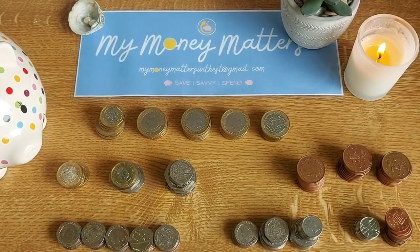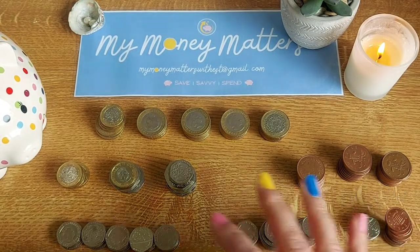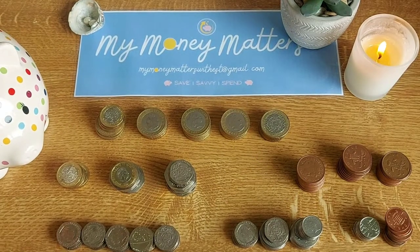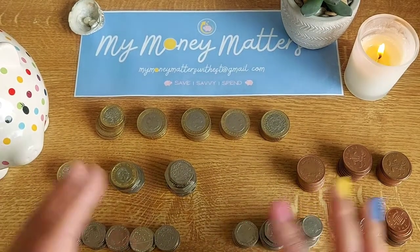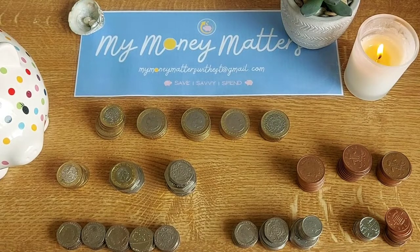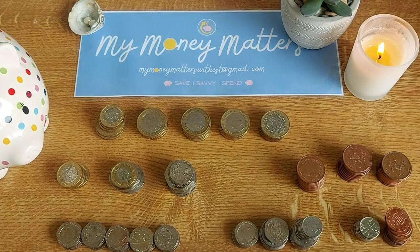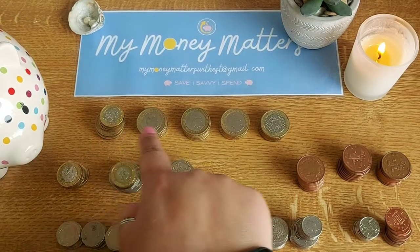I took all the two-pound coins I'd been saving in my piggy bank — I'd been putting all my loose change into a tin and not really doing anything with it. I also had some two-pence coins left over from holiday when we went to the arcades, so I'm going to add all this up together to see what the total is.